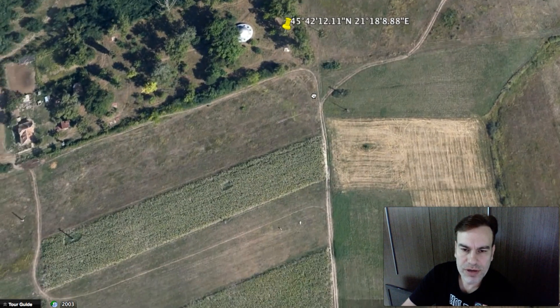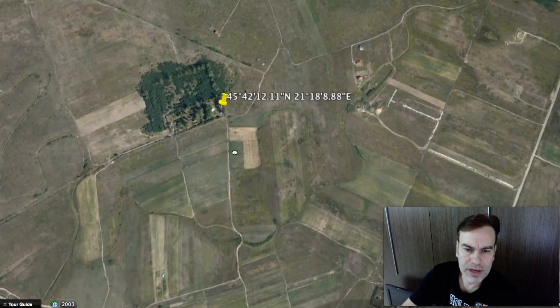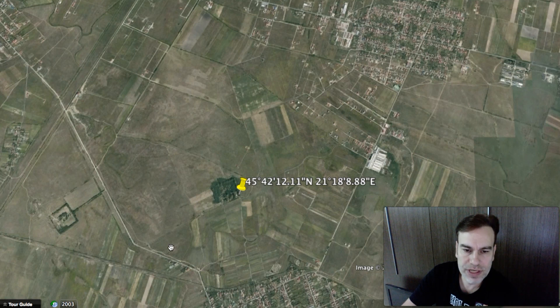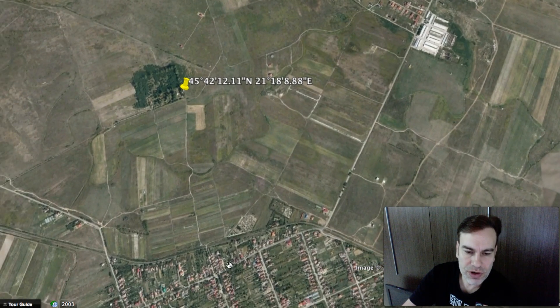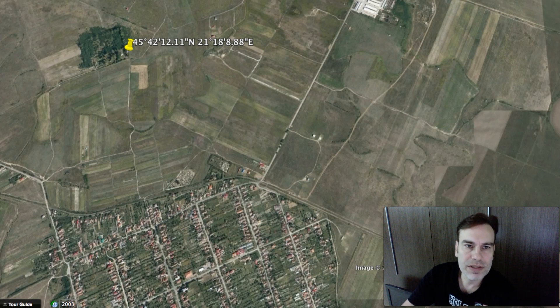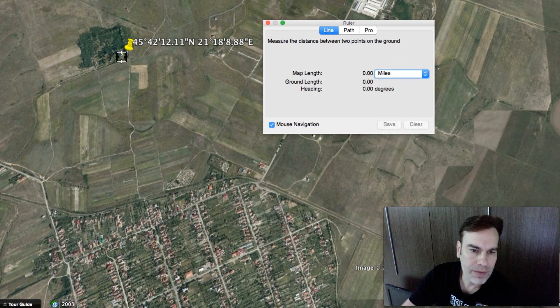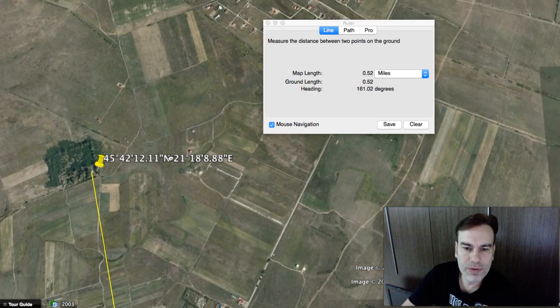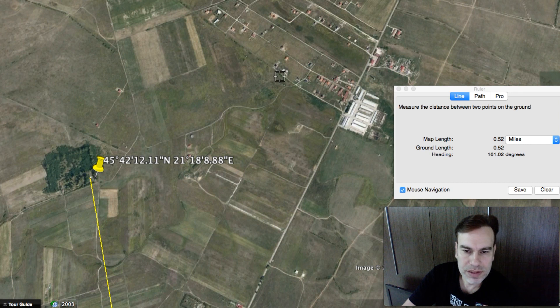Down in South America, a lot of the UFO discs they report are about this big — a little bit smaller than a semi truck but bigger than a Piper Cub airplane. The area is really out nowhere; there are no structures around here, all surrounded by farmland. The closest structures are about 0.52 miles away.